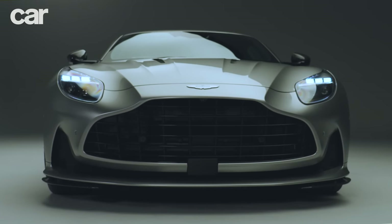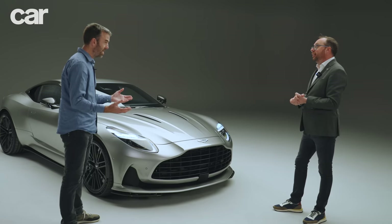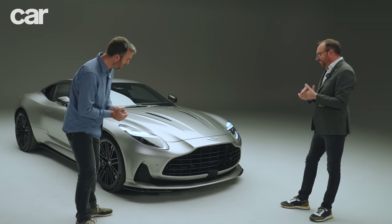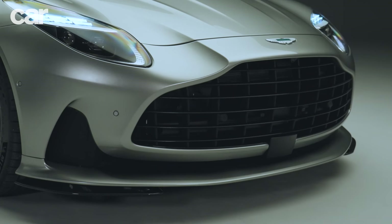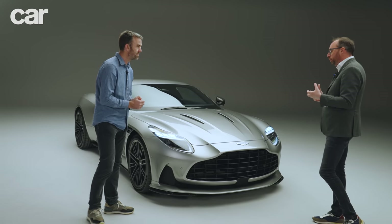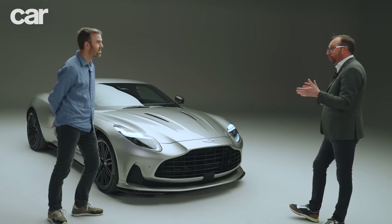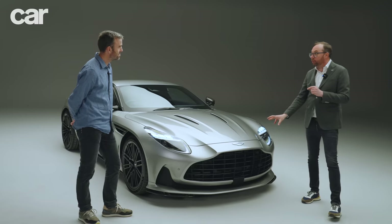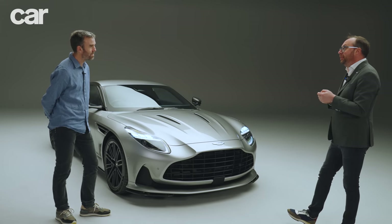The grille is really big — the cooling area is 56% bigger. The cooling available to the car is important for the engine. It's probably one of the largest grilles that's been on a DB, and it's very reminiscent of the DB5 in terms of the proportion of the eyes, grille, and overall mass of the car. There's a little bit of DB5 coming through.